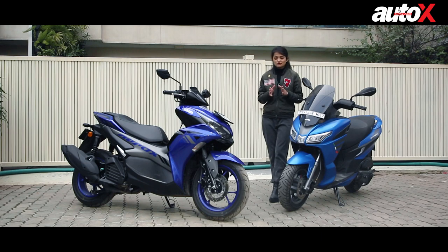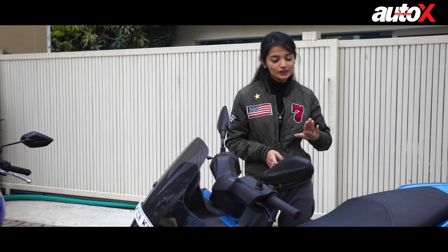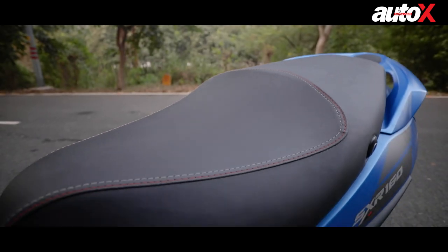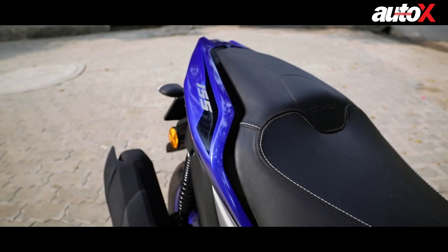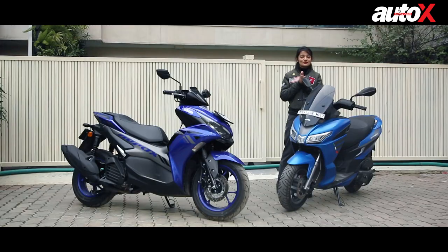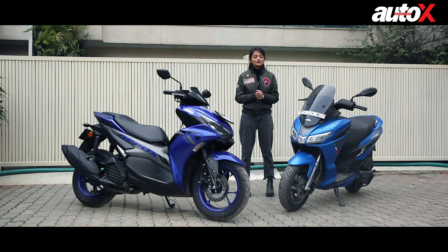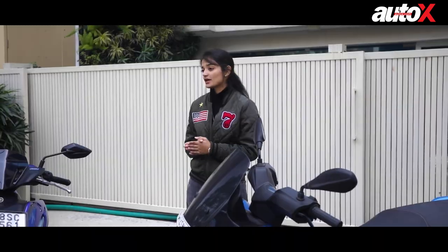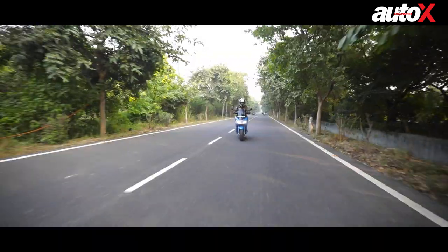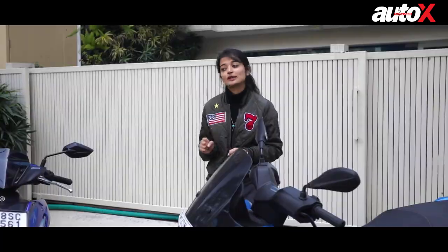The handling on the Aprilia is quite good but not as good as the Aerox. However, I have to appreciate it for its seat — it's quite big for both rider and pillion, whereas the pillion seat on the Aerox is quite tiny and it doesn't even have grab rails for the pillion rider. The braking on the Aerox feels very progressive, strong and in control at all times, whereas for the SXR it feels a bit wooden, with the rear feeling skiddish at times and not very confidence-inspiring.